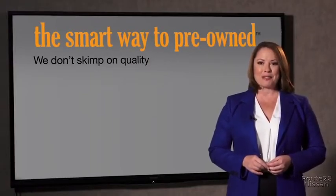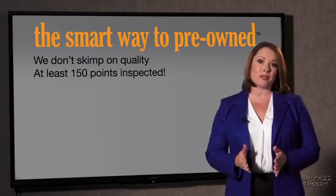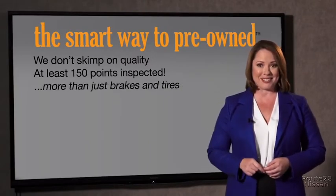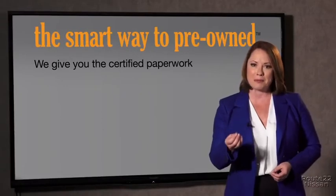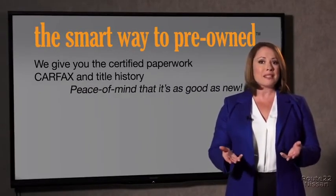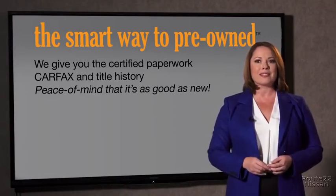All of our pre-owned vehicles go through at least a rigorous 150-point inspection, checking more than just brakes and tires. The best thing I like about Smart Way Pre-Owned, besides the great price I got, is that I know I bought a good car. Why should you worry if the odometer's been rolled back or you're the victim of a salvaged or rebuilt vehicle, or worse, a washed title? We give you the certified paperwork, along with the CarFax and the title history.